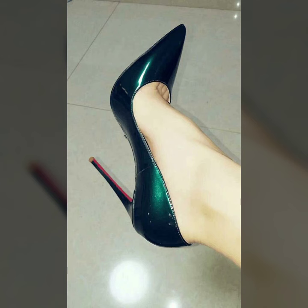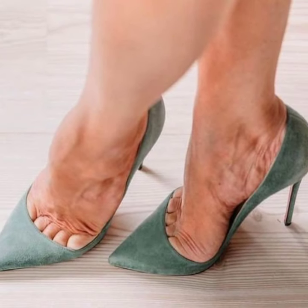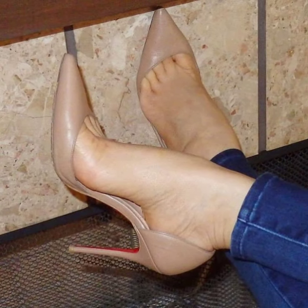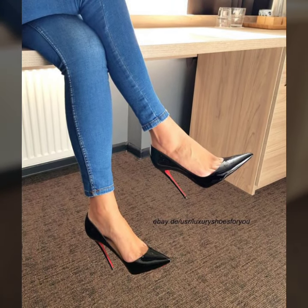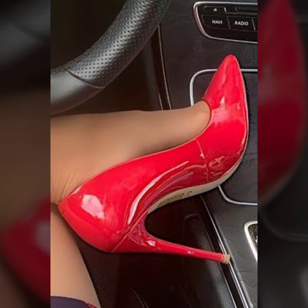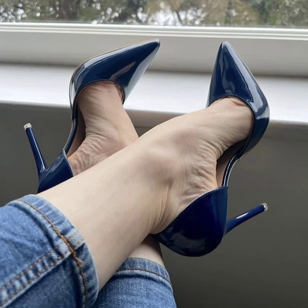Thank you so much for visiting my YouTube channel. Subscribe and watch my videos and enjoy new, modern, attractive pencil heel pumps ideas. I will make similar videos and present them for you. I hope you like and enjoy my videos.